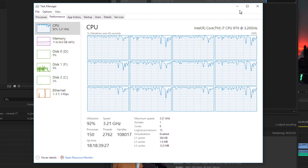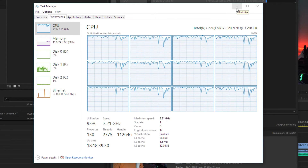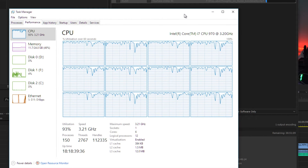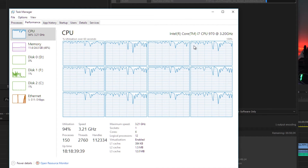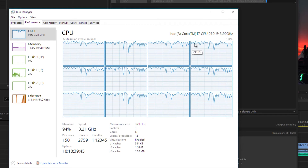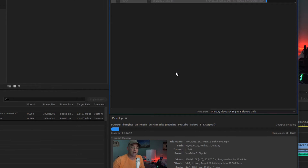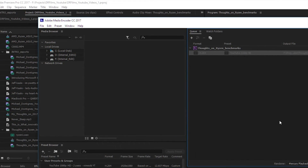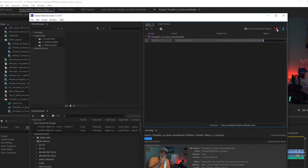Yes, in software mode more cores help — but also in hardware-accelerated mode, more cores still help. If anyone says you don't need many cores because you're using CUDA, yes you do — unless you're just using Handbrake to re-encode already-encoded video. I don't do that. I edit and export directly from Adobe Media Encoder CC 2017 — that's my job. Re-encoding with Handbrake afterward makes no sense.